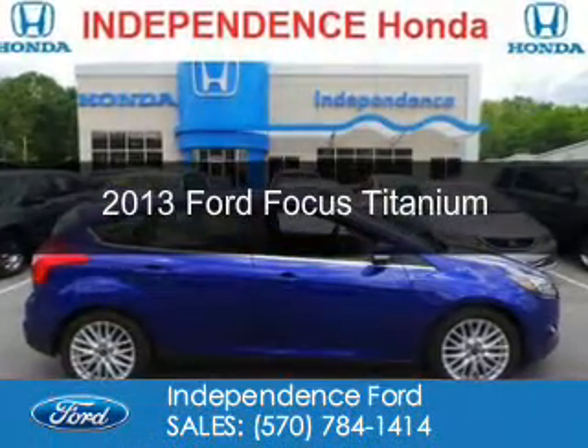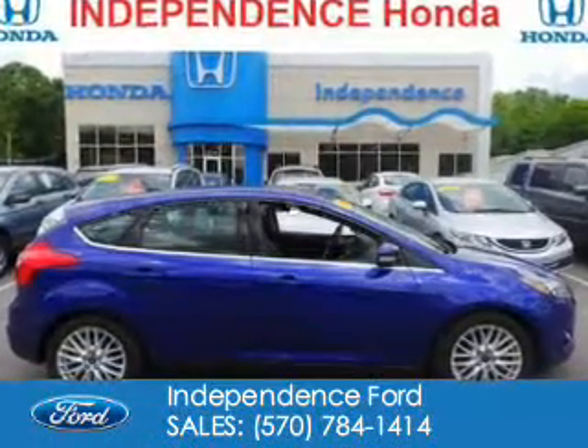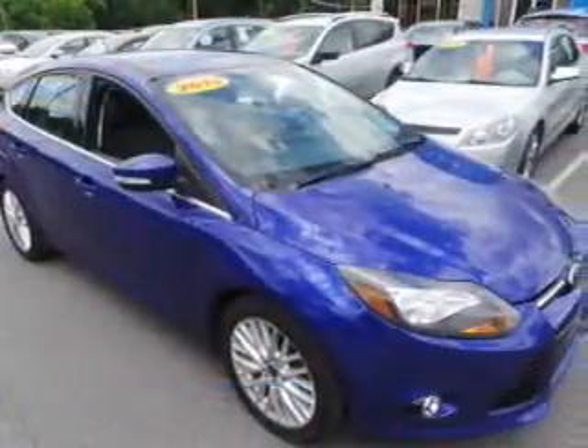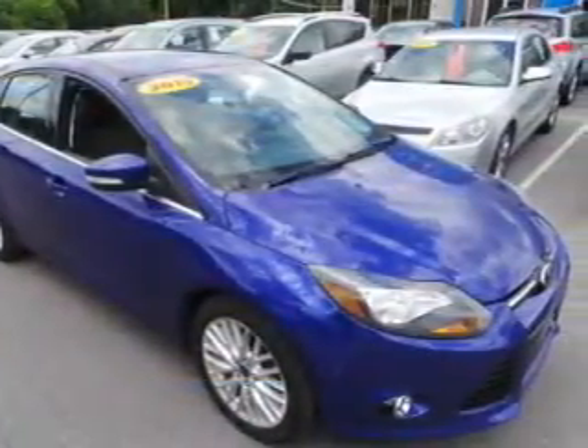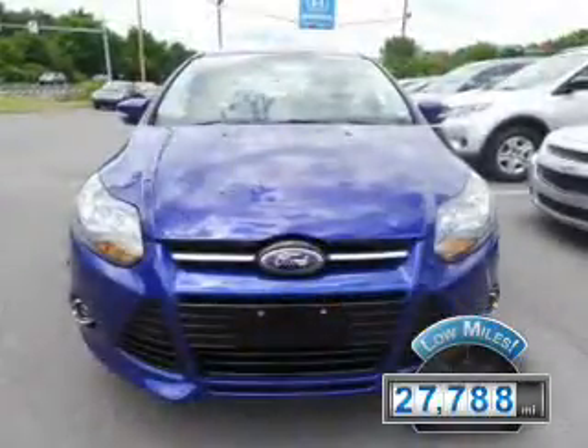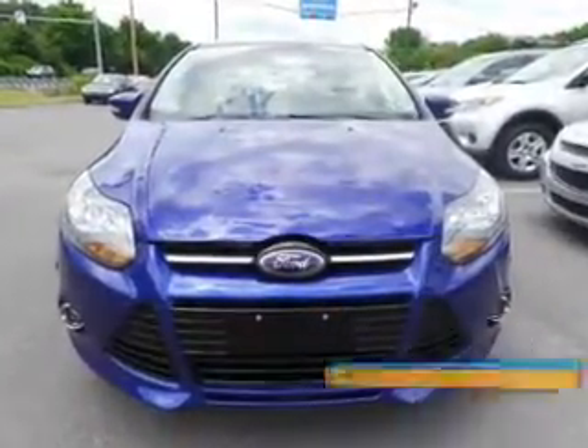This is a used 2013 Ford Focus. It's powered by front wheel drive, a two-liter, four-cylinder engine, and a six-speed automatic transmission. With fewer than 30,000 miles, this vehicle has a long road ahead.